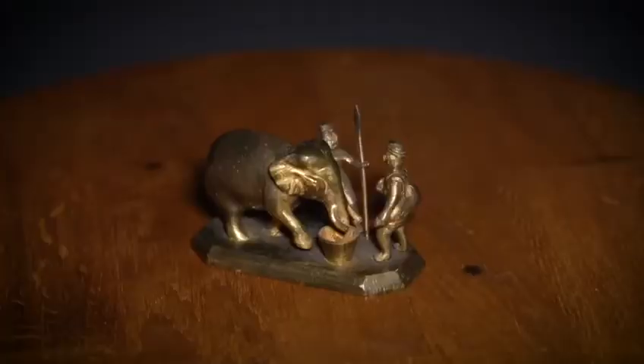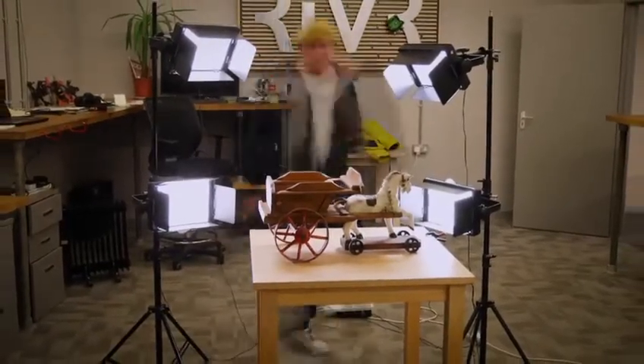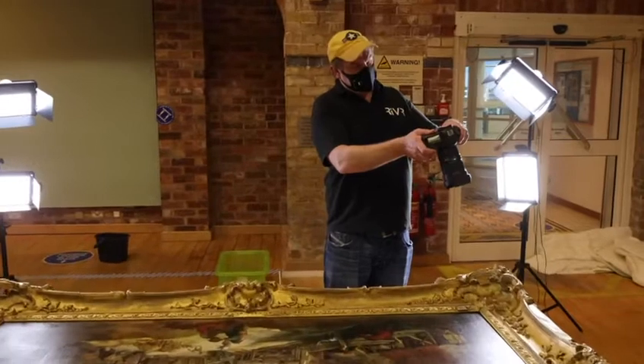We've got 15 different objects to scan from all angles to make sure we can get an amazing photogrammetry model of each object. And what we're doing today is we've popped into the museum just to do one of the paintings because we couldn't get it to the office — it's too big.